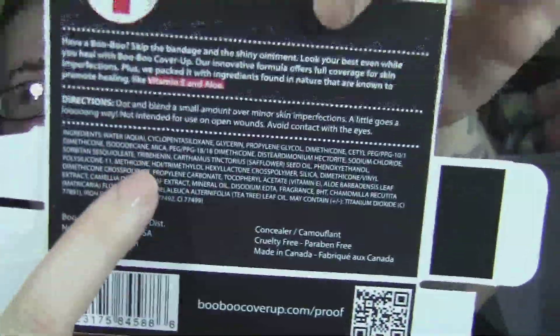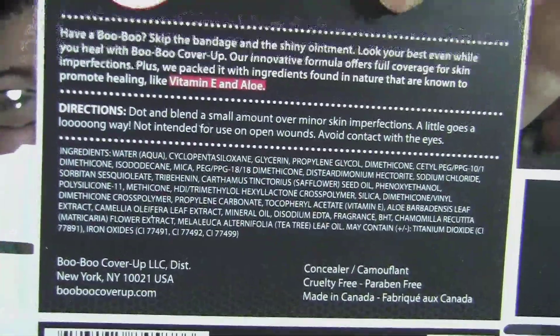It does have vitamin E and aloe in it. I'm trying to figure out what the scent is. On the back it says they packed it with ingredients found in nature known to promote healing, like vitamin E and aloe, and then there's a whole bunch of other ingredients on the bottom that you can't pronounce.